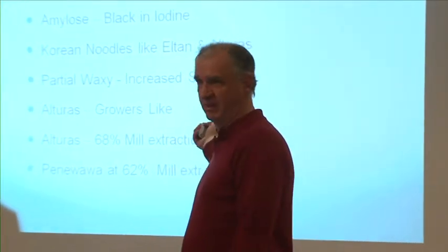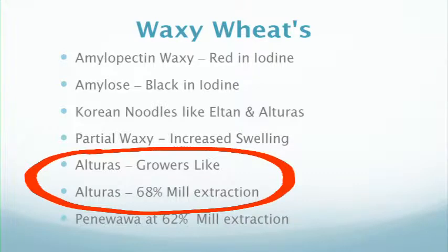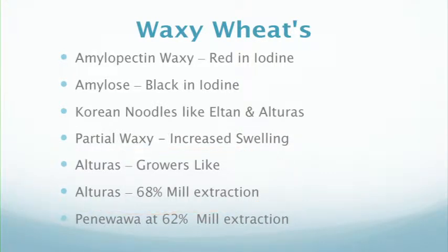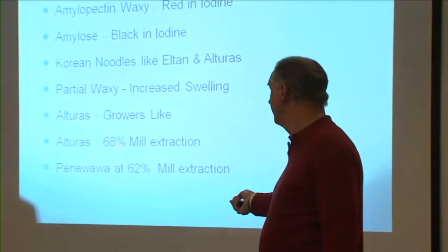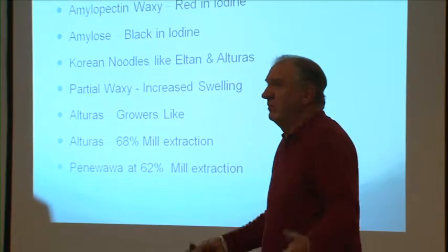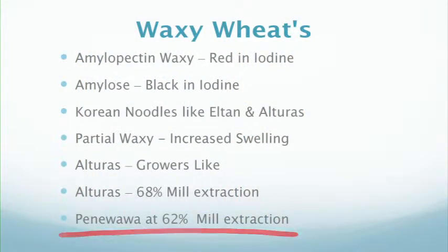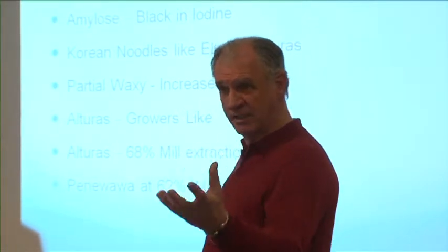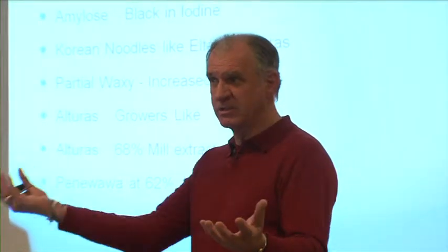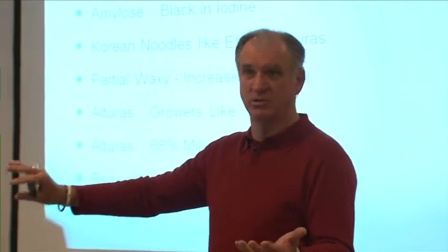Alturas: growers like it, millers don't. Alturas has 68% milling extraction. We have to figure out what to do — because it's 68% versus 72%, we're losing 4%. Millers can't lose 4%; they live on 1% margins. With Pennywawa at 62%, that's even worse. But at least it's consistent — if we bring it in and know what we have, we can do something else with it. We get that 62% for your cookie cracker, and that extra 8% over here we can put toward pretzels. Even though we're losing money on it, it pays more than feed.